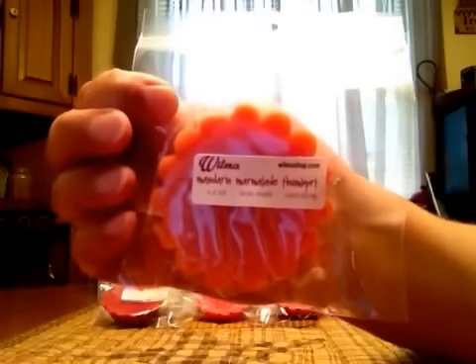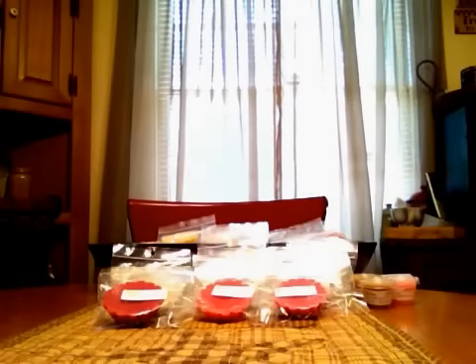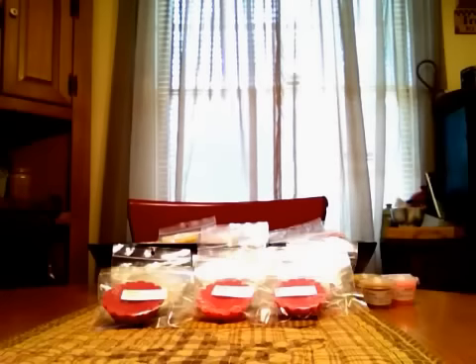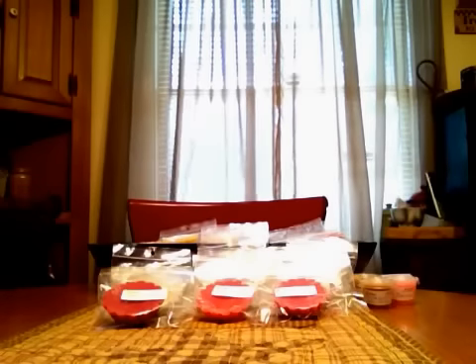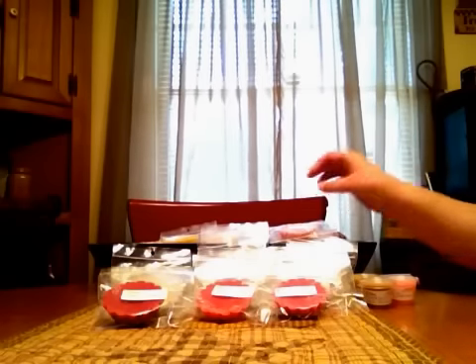Mandarin Marmalade Thumbprint is the next one. This one's definitely more of a jammy orange — it's more sweet than just a regular orange, and you do get a little bit of that cookie in the background.